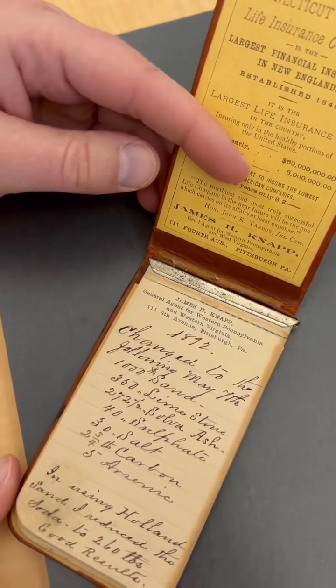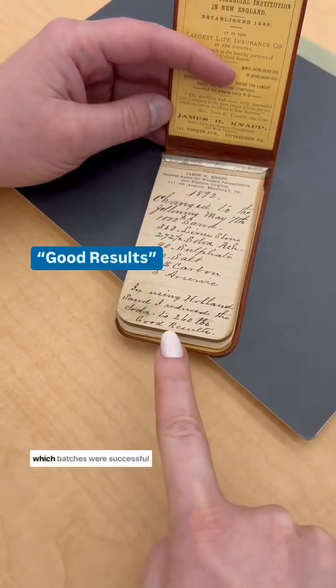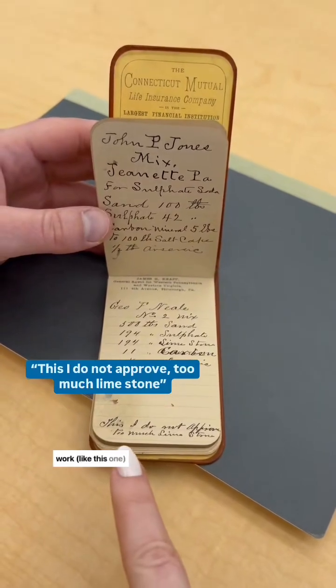I couldn't believe that this one was originally an insurance notepad. Workers frequently noted which batches were successful, like this one, and which ones maybe needed a little work, like this one.